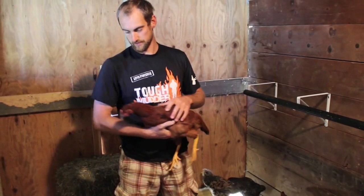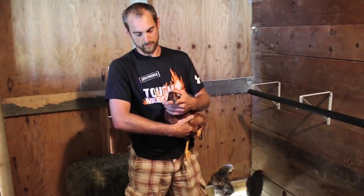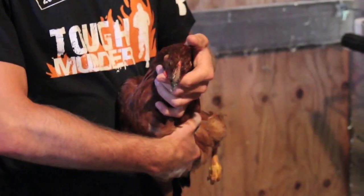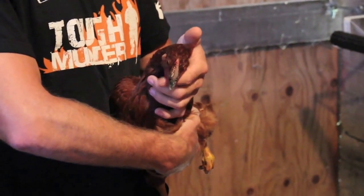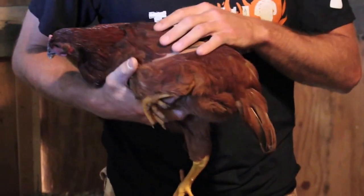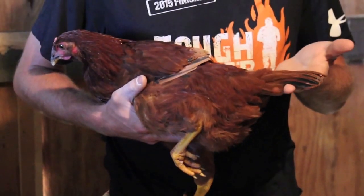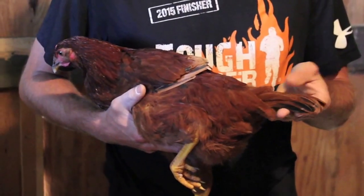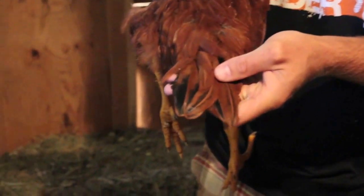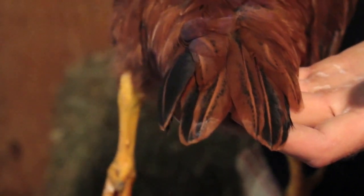This is a hen. Pretty easy to tell because it doesn't have much of a comb and it's not bright red. It looks like it's got some wattles wanting to start, but that's just part of the breed of the Rhode Island Red. A telling factor is the tail feathers, which are nice and fully developed and rounded — and that's a telltale sign of a hen.